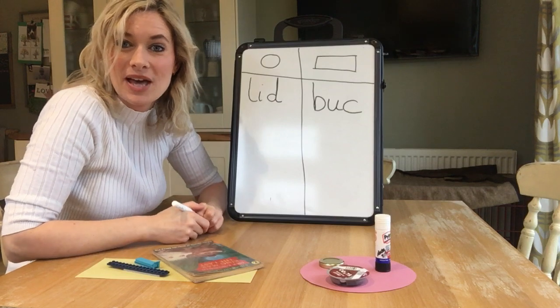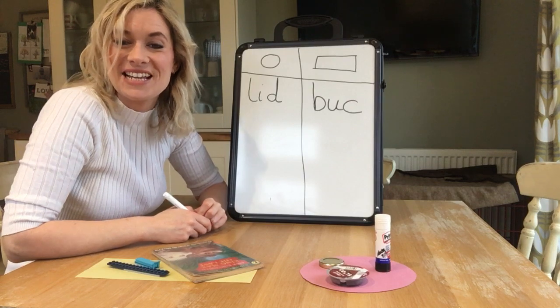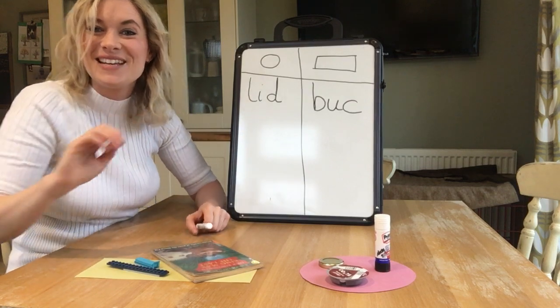So I hope you have fun being circle and square and rectangle and triangle detectives this morning. Well, see you soon.